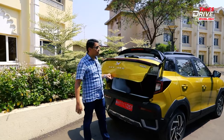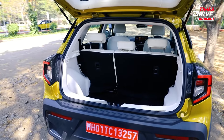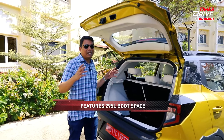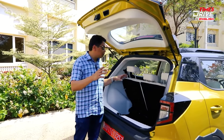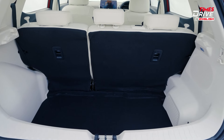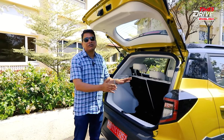Let me show you the boot. This has been the biggest Achilles heel of this car — 295 litres, the smallest boot in its segment. Cars including the Sonet, Nexon, Brezza, and even the Venue all have bigger boots. There's also a huge loading sill, so you'll have to really use your back to put in big bags and boxes.